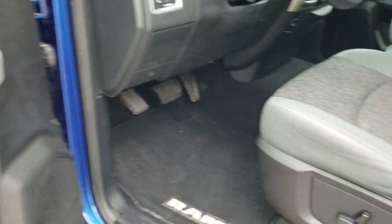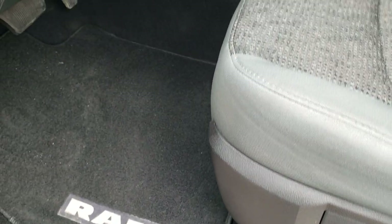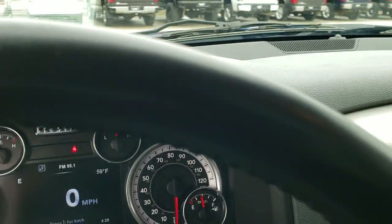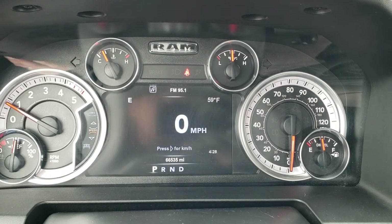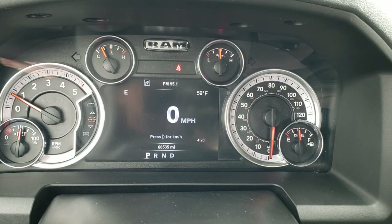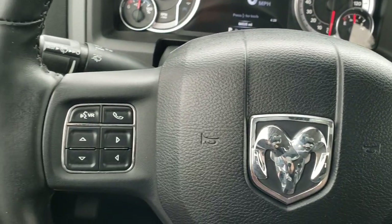It has power windows, power locks, and power mirrors. Inside, the Big Horn package gives you the gray cloth interior — there are no rips or tears on those seats and they're in really nice shape. Power driver's seat with lumbar, factory floor mats throughout, and this one does have auto headlamps. Hopping inside the truck, you can see it has 66,535 miles. You get the digital speedometer, outside temp, compass, and time in the corner — you can change those to read pretty much whatever you'd like.